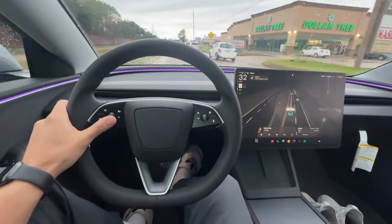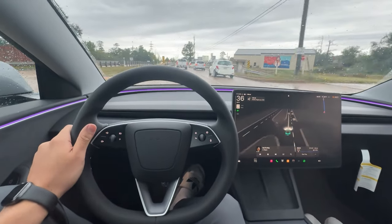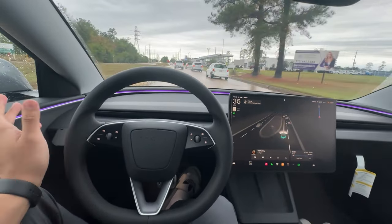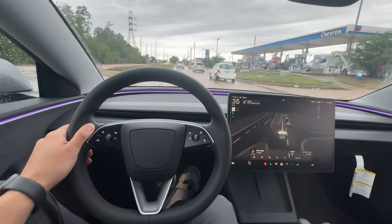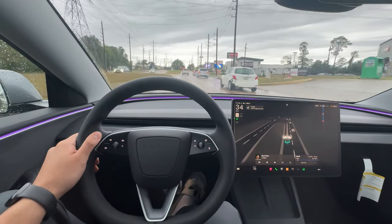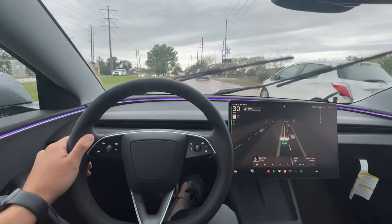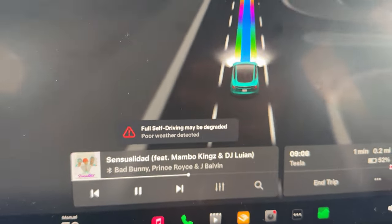Since I'm already making this video, might as well mention — we've been having some rainy days here in Houston and I've been using Full Self-Driving. It's not as bad as I thought it would be. It just tells you that it's degraded self-driving, so it's not as good. Also, if it's raining really hard and you're going fast, it takes you out of it and tells you to drive. I can do a video on this later. This is what I mean by degraded Full Self-Driving.